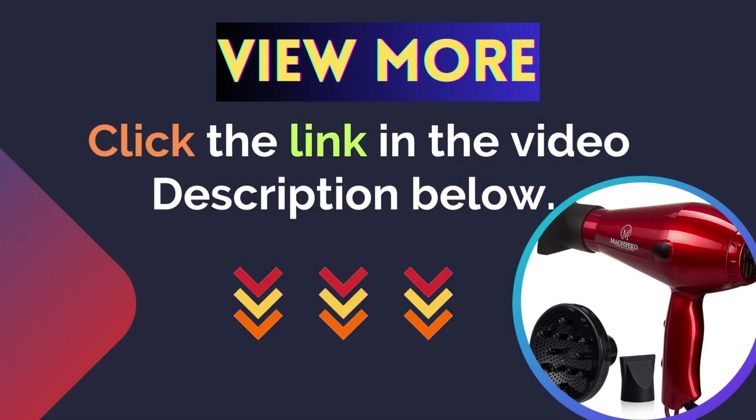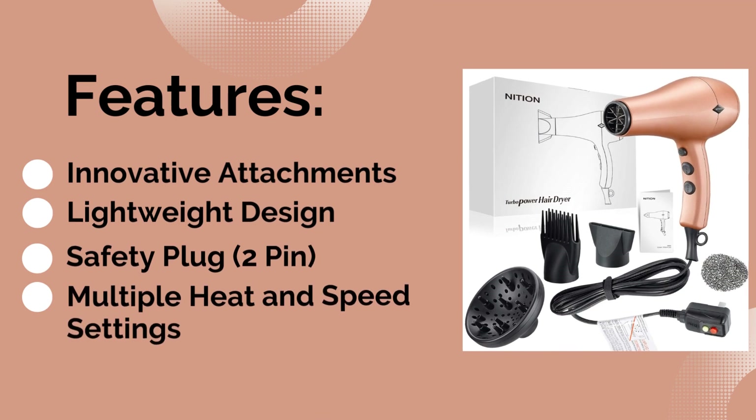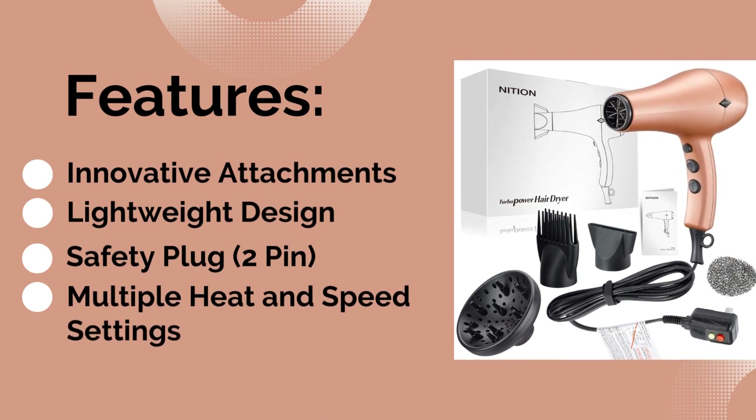Number three: Mission Negative Ions Ceramic Hair Dryer. Features: first is innovative attachments, second is lightweight design, third is a safety plug, and the last feature is multiple heat and speed settings.